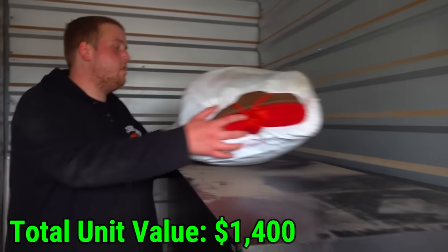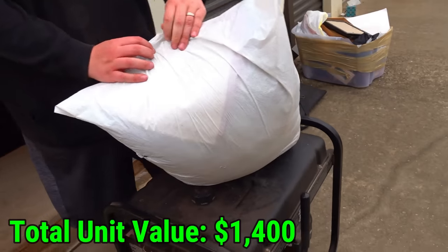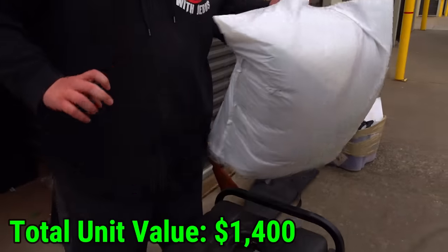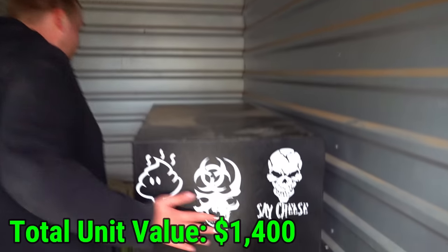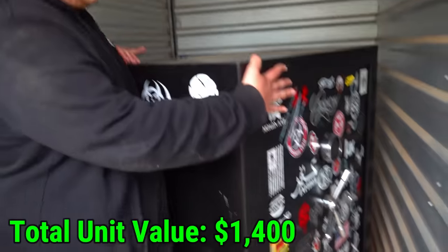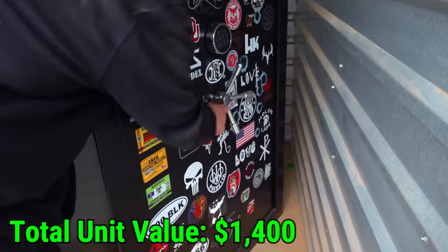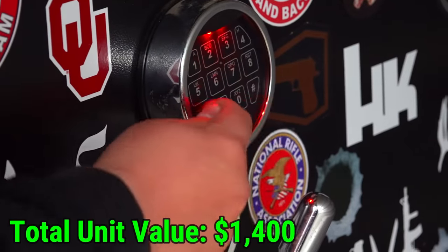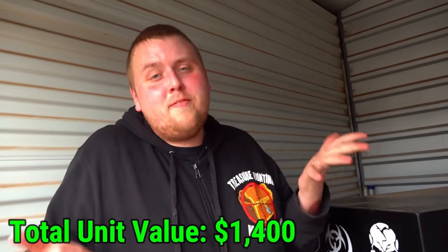The last random thing in the unit is a bag of pillows - curtains and pillows. And that's everything in the unit except for this big monster safe that's probably full of at least $10,000 worth of guns. Easy. It's insanely heavy and it's got one of the nice bars on it. We don't have a key or a combo, so that only leaves one option - we have to break it.